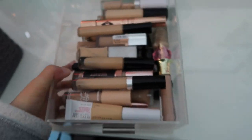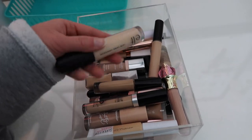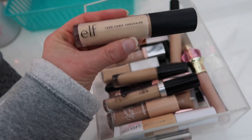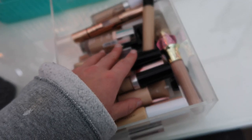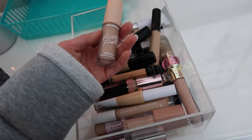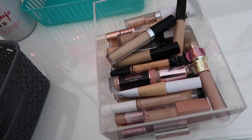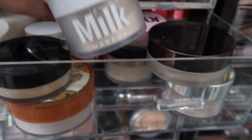For concealer, in lieu of the new hydro concealer, let's use the Elf 16 Hour Camo Concealer. Since the new one is a little bit light on me, I'm going to mix in a touch of the Color Pop Pretty Fresh Concealer because it's too dark on me — so that's just for coloring purposes.